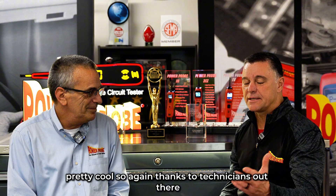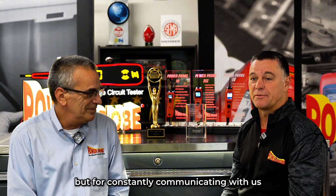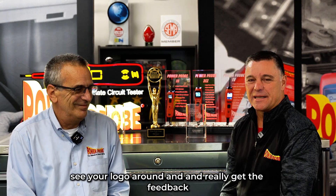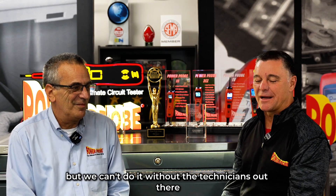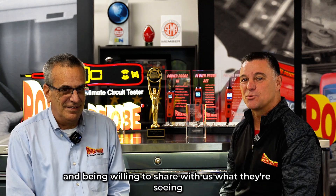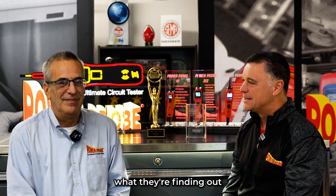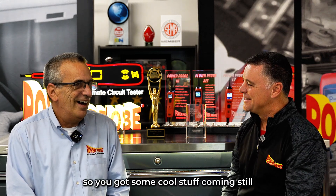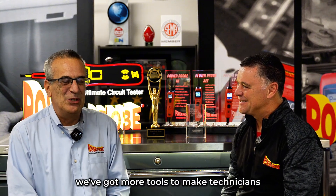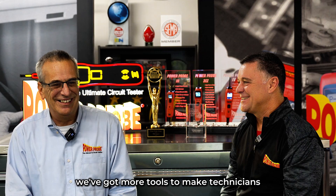Thanks to technicians out there, not only for buying tools, but for constantly communicating with us. It's pretty cool to go into shops, see your logo around and really get the feedback — but we can't do it without the technicians out there doing their thing and being willing to share with us what they're seeing, what they're finding out, and how we can make things better. You got some cool stuff coming still? I'm still working on some ideas. Stay tuned — we've got more tools to make technicians' electrical repairs easier, simpler, and faster.